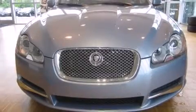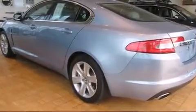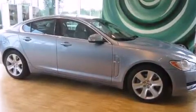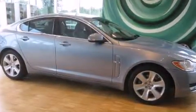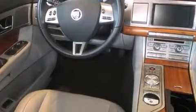Come test drive this 2009 Jaguar XF. This four-door, five-passenger sedan just recently passed the 50,000 mile mark. A 4.2 liter V8 engine pairs with a sophisticated six-speed automatic transmission, providing a smooth and predictable driving experience.